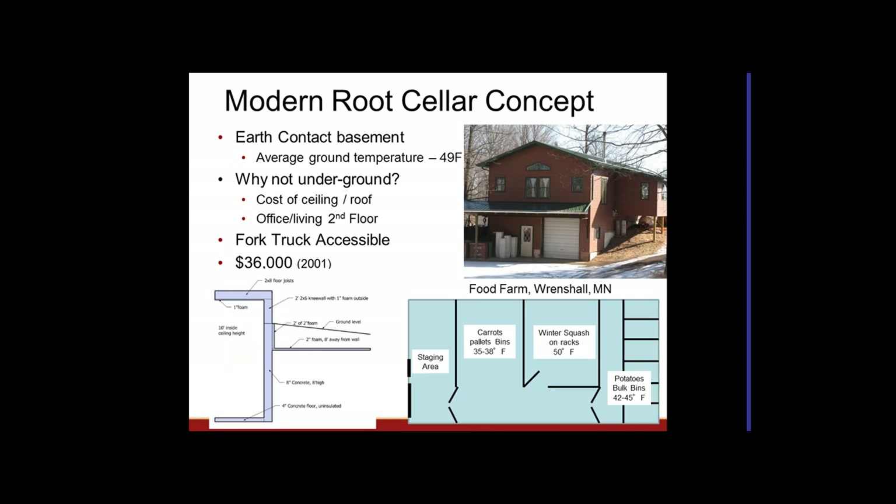A modern root cellar concept is an earth-contact basement — this one is in northern Minnesota near Duluth, where the average ground temperature is about 49 degrees, which is perfect for potatoes and close for other root crops. The reason for two stories has to do with financial costs: a concrete roof is expensive to support, whereas a truss-framed roof is less expensive. The second floor provides extra storage, office, or employee space while reducing overall construction cost.